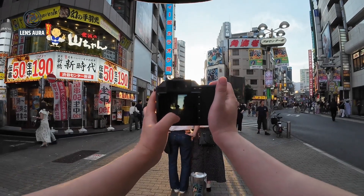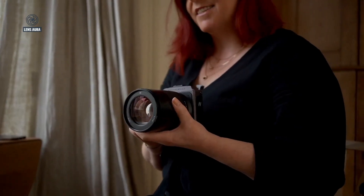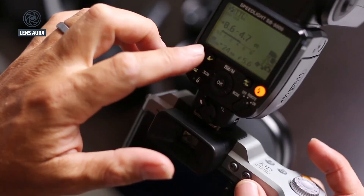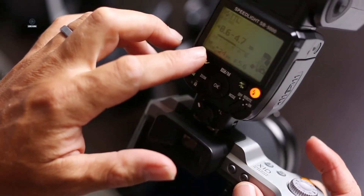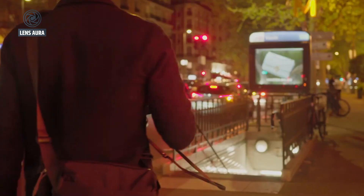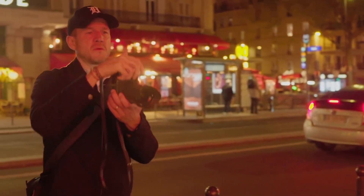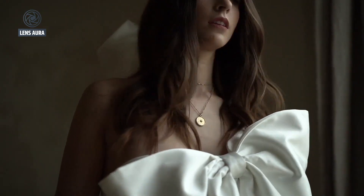Such a leap naturally brings numerous considerations, foremost among them being data processing. Handling files from a 250MP sensor demands immense computing power, and Hasselblad may need to introduce a completely new image-processing engine to maintain smooth, reliable performance. Without such upgrades, even a camera with this extraordinary resolution could become impractical for professional use.